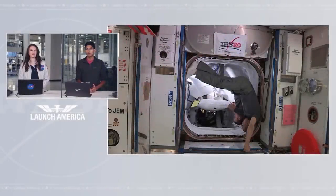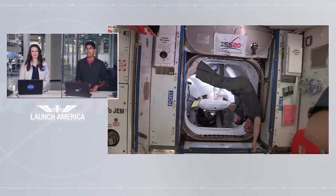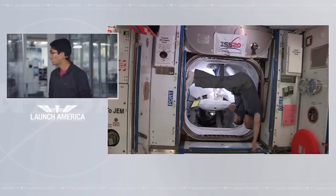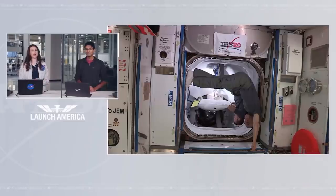Bob and Doug are going through ingress operations right now. Coming up at about 2:35 PM Pacific time is hatch closure — that's when we will close the forward hatch on the Dragon spacecraft. Following that will be closure of the aft pass hatch, and after we close the aft pass hatch on the space station side, we'll have the space station crew working on that. Then we'll go for vestibule depressurization — the vestibule is that space in between the hatches that the crew flies through when they arrive.